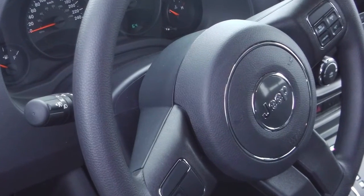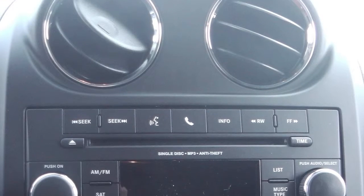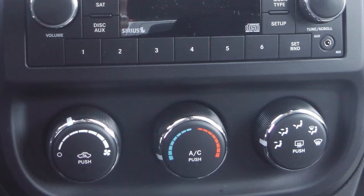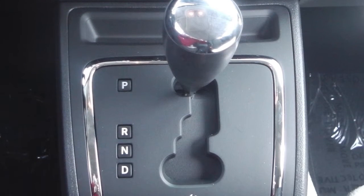Some of the features include power locks and windows, outside temperature display, and a media center with AM-FM radio, Sirius satellite radio, a CD player, MP3 input jack, Uconnect voice command with Bluetooth, a 115 volt auxiliary outlet, and air conditioning.